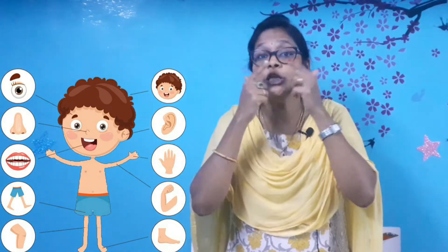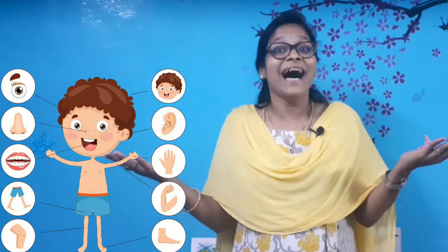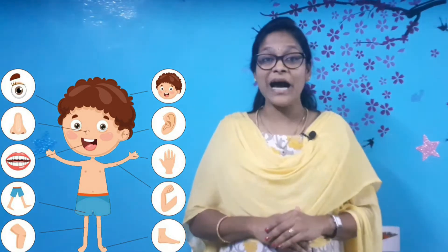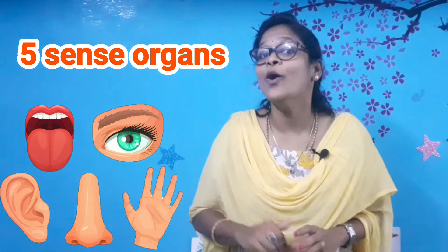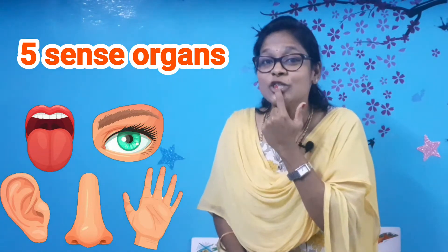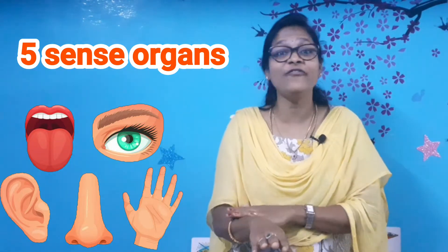Could you all remember, my dear kids? We have learnt about the external body parts: the head, forehead, eye, nose, mouth, ears, neck, shoulder, chest, hands, legs, toes, fingers. These are the external body parts. We have also learnt about the five sense organs. Eyes to see, nose to smell, tongue to taste, ears to hear, and skin to touch and feel.